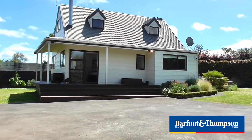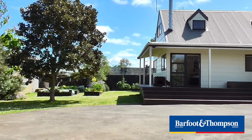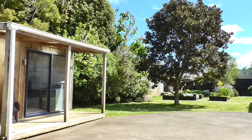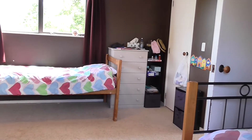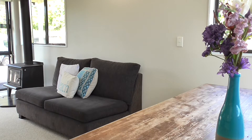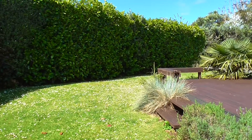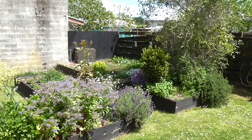Set on a generous 991 square metre section, there's plenty of room for you, your family and pets. The home boasts three good-sized bedrooms, master with en-suite, and open-plan living with a Kent-style fire for warmth and comfort. Look at this semi-secluded outdoor living space with decking, and check out these well-established garden beds filled with an array of veggies and herbs.